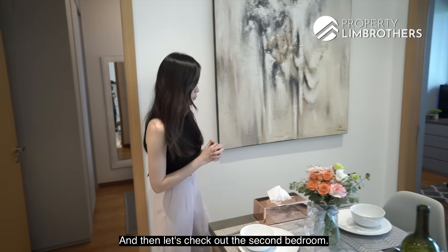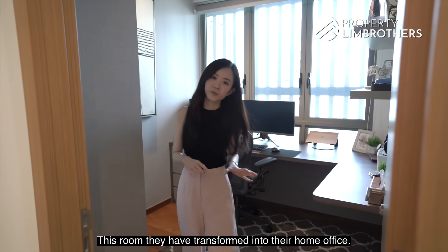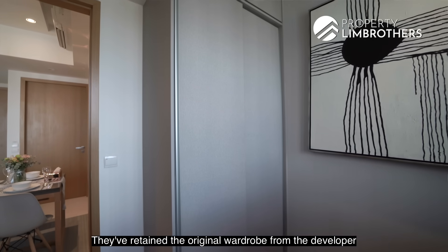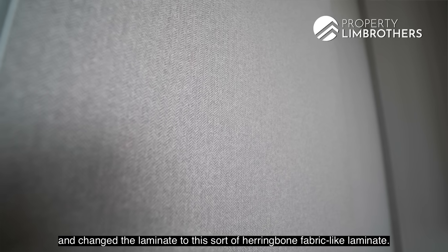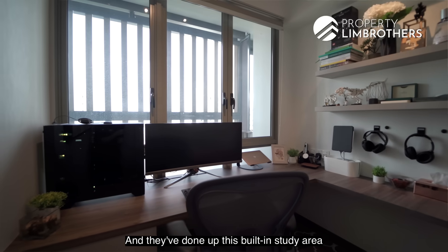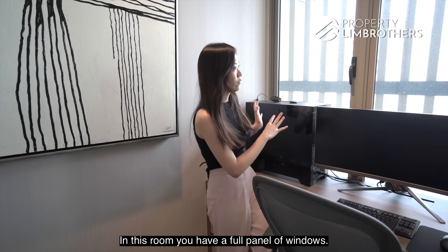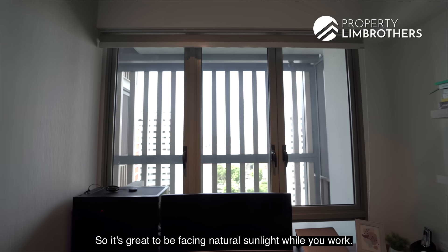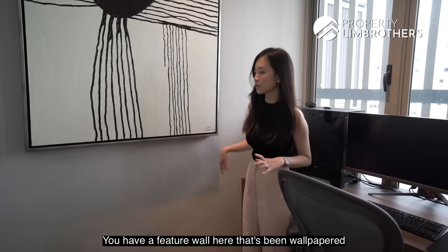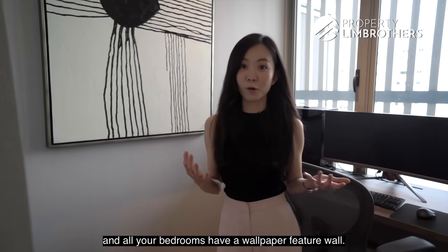The second bedroom has been transformed into a home office. They've retained the original developer wardrobe and changed the laminate to a herringbone fabric-like finish. They've also done up a built-in study area where you can easily fit two screens. This room has a full panel of windows, so it's great to enjoy natural sunlight while you work. All bedrooms have a wallpaper feature wall.